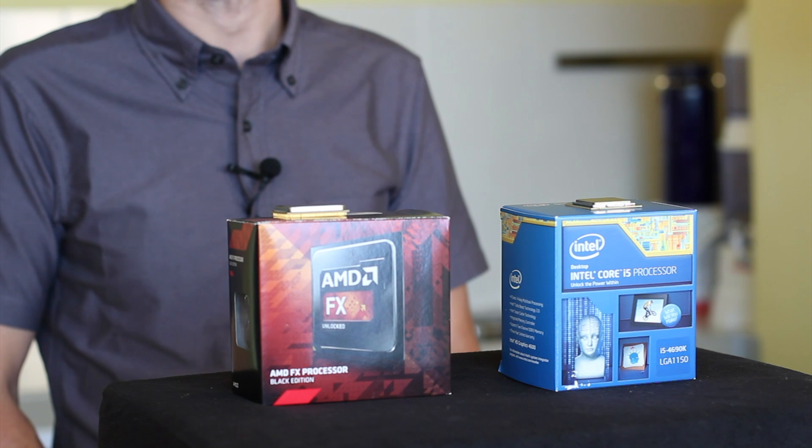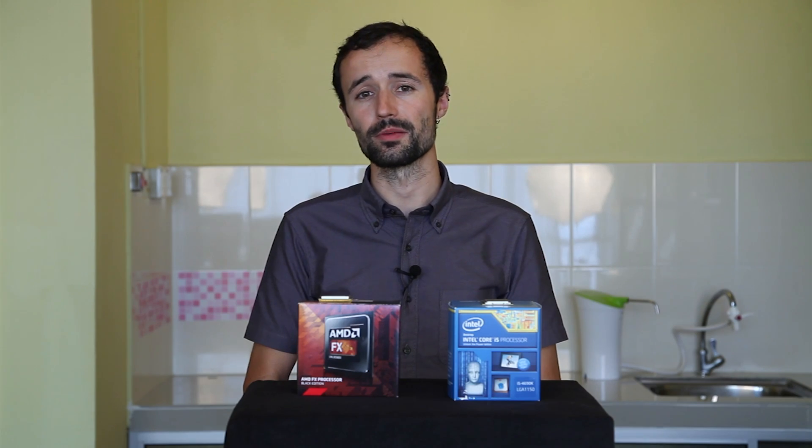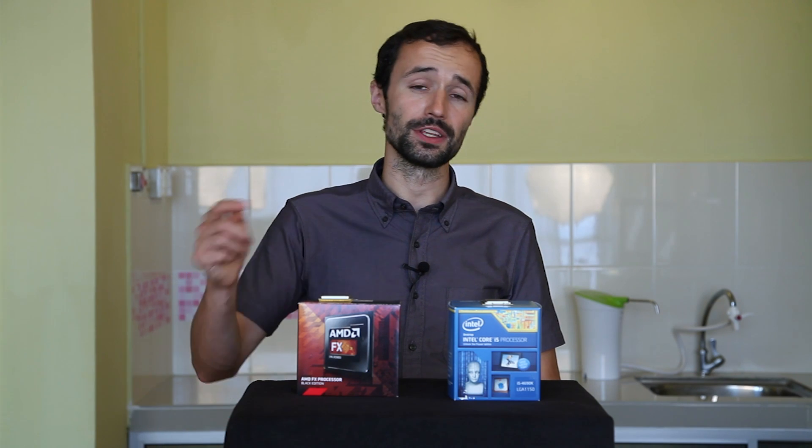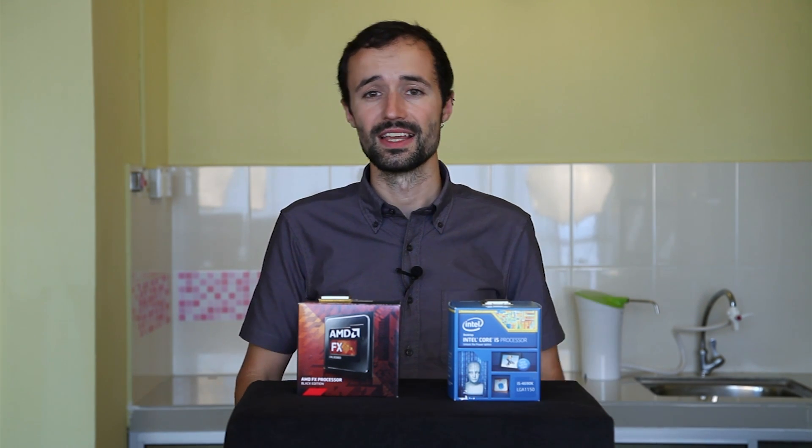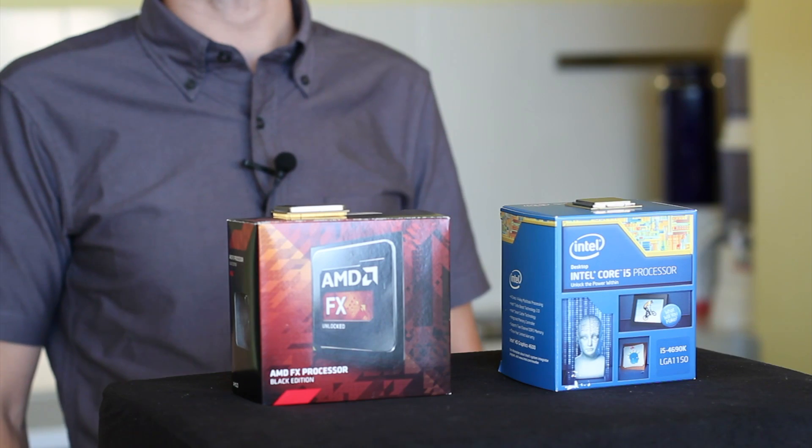If you want to learn more about CPUs or find some places to get a good recommendation, check our links in the video description below. If you have any questions, leave them in the comments. And if you want to learn more about PC hardware, subscribe to our channel.